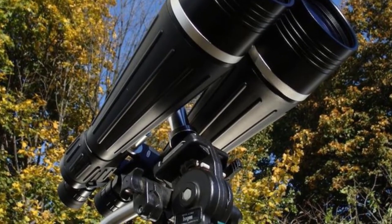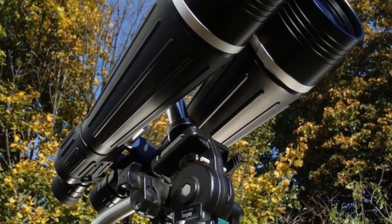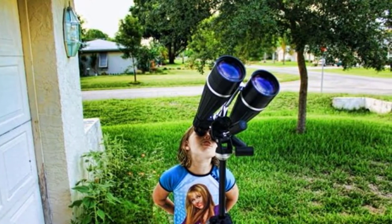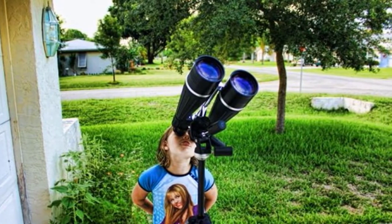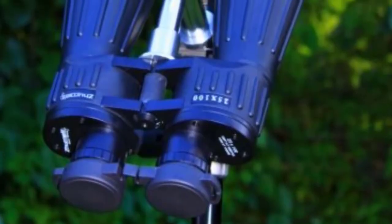These powerful binoculars feature 25x magnification, allowing you to look further into space and pick up smaller objects than most others on this list. The 100mm objective lenses are the largest on this list and will bring in plenty of light to help present a clear image with plenty of contrast. They also feature a 15mm eye relief to make it easier to position your eye to see the picture.